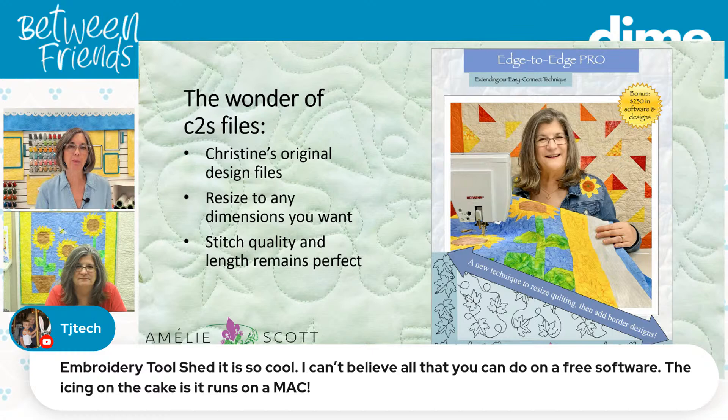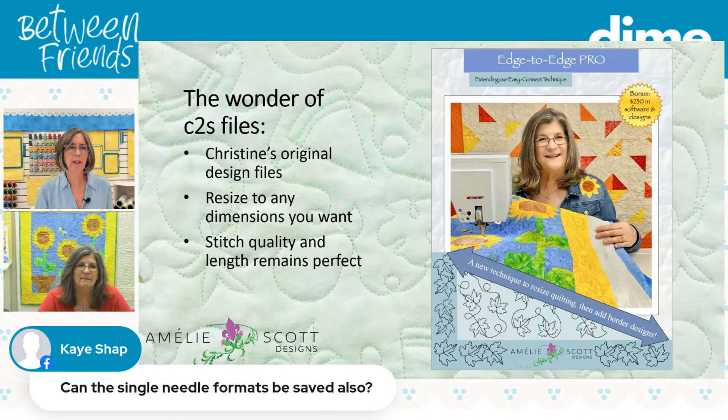TJ Tech says Embroidery Toolshed is so cool — she can't believe everything you can do on it is free, and it does run on a Mac. We definitely save in single-needle formats also: PES, EXP, DST, VP3, VP4. If your local quilt shop doesn't carry Edge to Edge Pro, it will be available on Christine's website in a couple of weeks, and you can contact support at ameliescott.com to work something out.